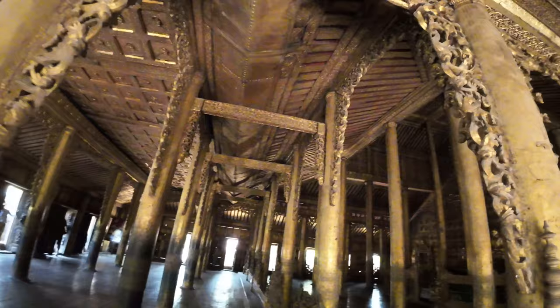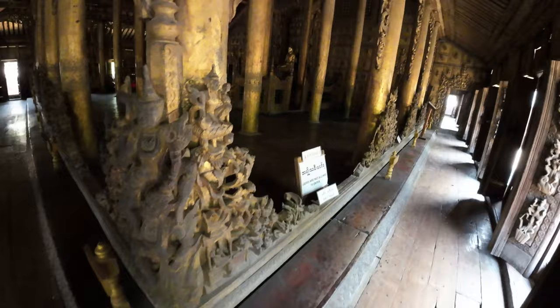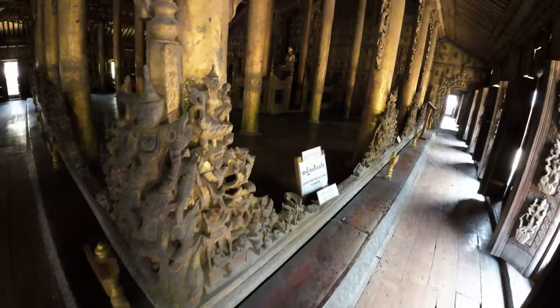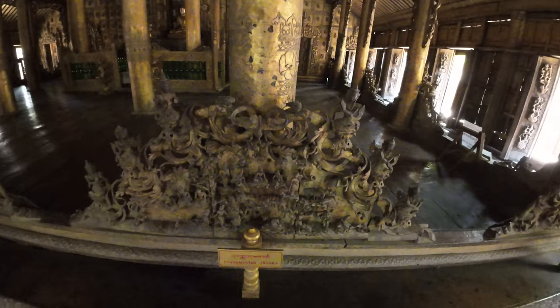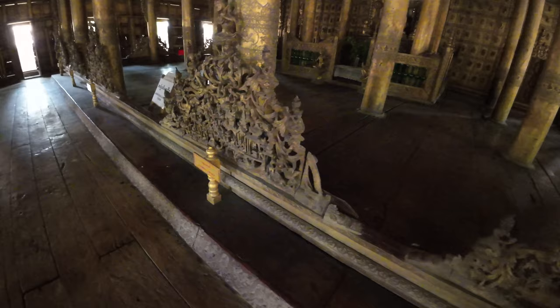So you can see this wood is carved and then it's painted gold. Up here, women are not allowed to go up to there, and they say don't touch anything. You have different scenes here — this is the Suva Sama Chattaka, and this is the Vidhura Chattaka.